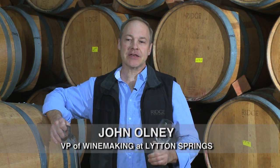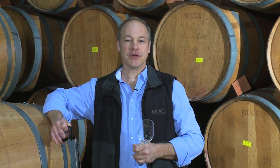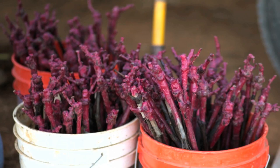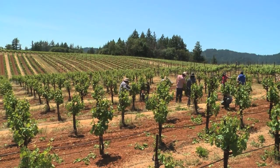What we did is we took selections from our best vineyards. We call them the Mendocino clone, the Heart's Desire clone, and the Piketty clone — primarily three selections of Zinfandel — and we planted them on this 20-acre parcel that makes up the East Bench vineyard.